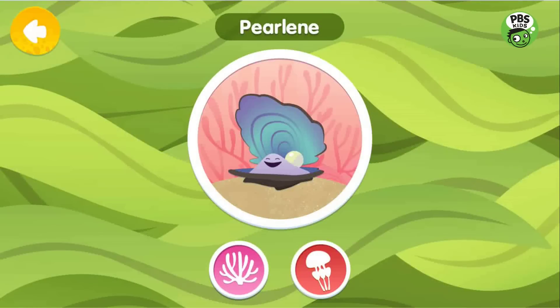Perlene is an oyster. She's related to snails and octopuses. She has two shells — one on top and one on the bottom — that serve as her home and keep her safe.